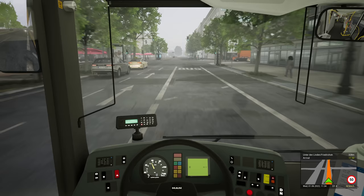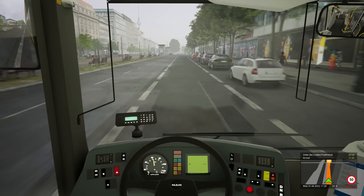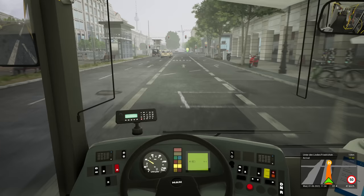We are absolutely flooring it again — two minutes late the whole way. I'm sure these timetables are achievable if they were just a little bit slacker. The steering wheel is absolutely leaping about all over the place.